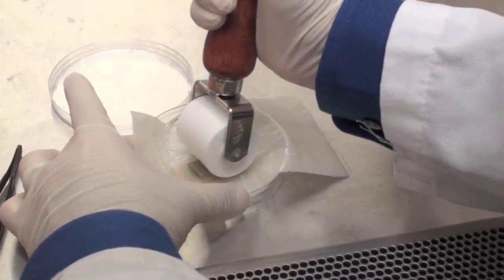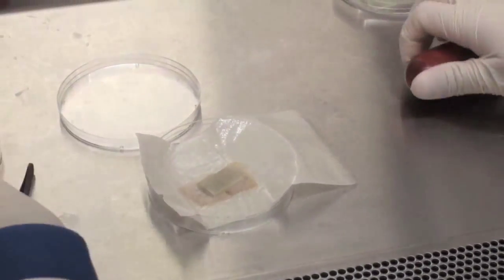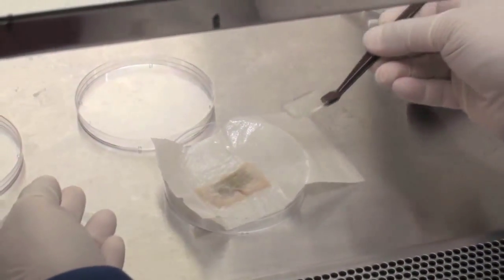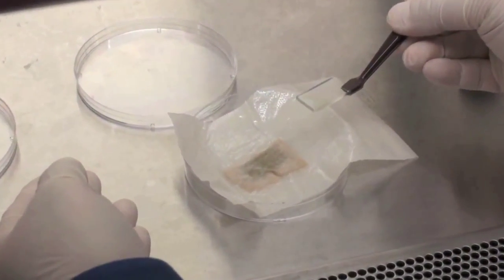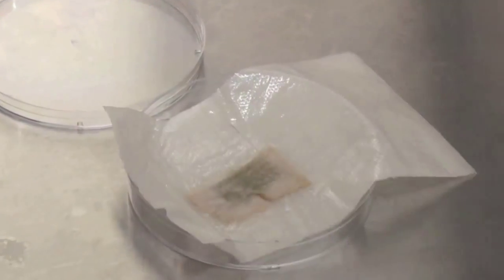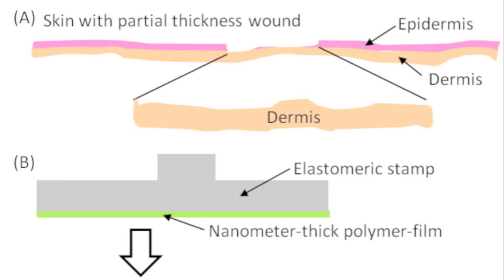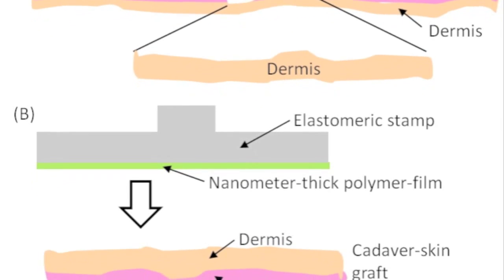We have antimicrobial effects — it kills the bacteria in the wound — but the doses of silver that we're going to use are so low that they don't harm the human cells. We fortunately found that incorporating micrometer-sized beads in these polymer films greatly enhanced the transfer of polymer films from the rubber stamps onto the surface of the dermis of the cadaver skin.